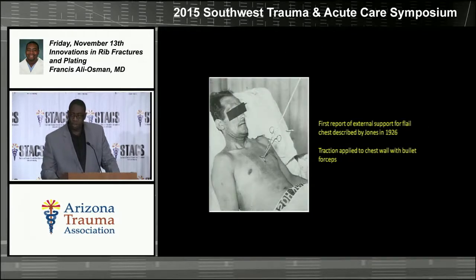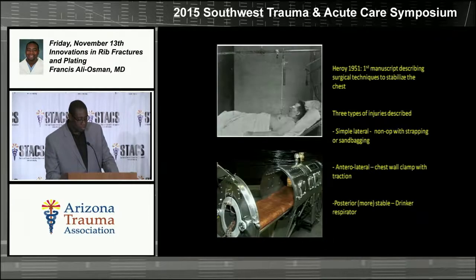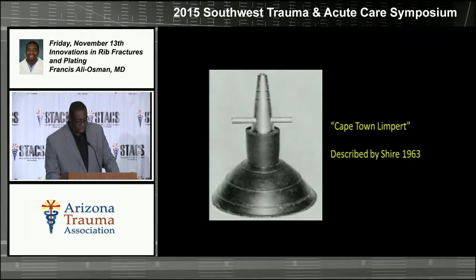If you look historically, rib fractures have been a problem for so long, but even just 70 to 80 years ago, our methods of managing these were pretty archaic. Many different things had been tried — different ways of splinting, putting forceps into the chest and hanging them to weights, different ventilatory techniques — all of which really didn't have much success.